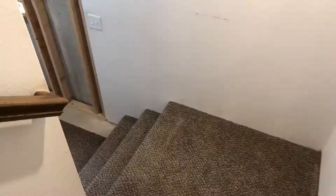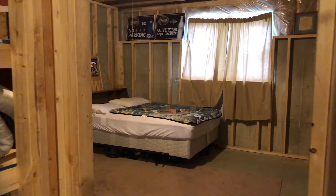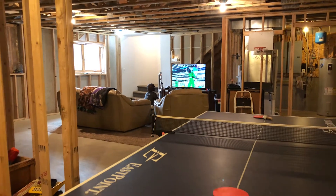The basement is framed and ready for electrical and sheetrock. With ground-level windows, the basement has plenty of light, an extra room for a ping-pong table, and all the storage you'll need.